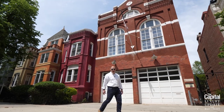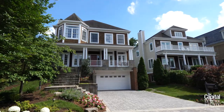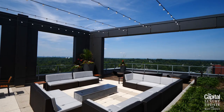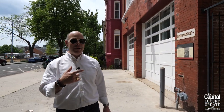Hey, how about we check out a historic DC Firehouse today? Hello and welcome to the Capital Luxury Update with Matt Cheney, a series of short videos showcasing the latest trends in the Capital Region's luxury real estate market.